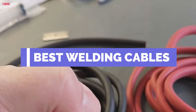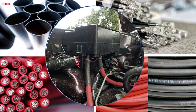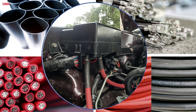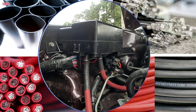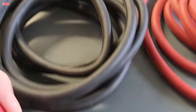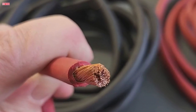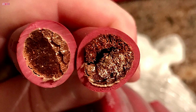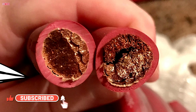Looking for the best welding cables in 2024? In this video, we'll review the top five welding cables to help you find the perfect one for your setup. Whether you need flexibility, durability, or superior conductivity, we've got you covered. We'll dive into top picks like WindyNation 4 and 2 AWG cables, Temco's industrial cable, EWCS's premium option, and the YesWelder extension cord. Stay tuned to make an informed choice.